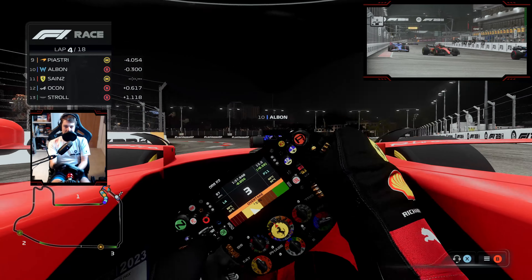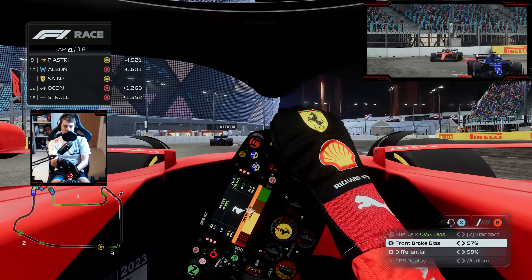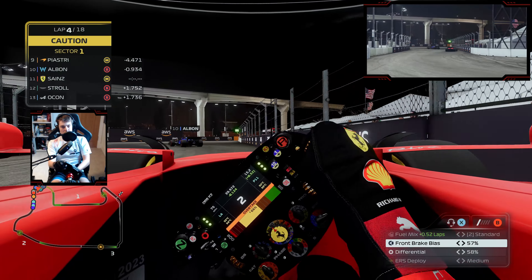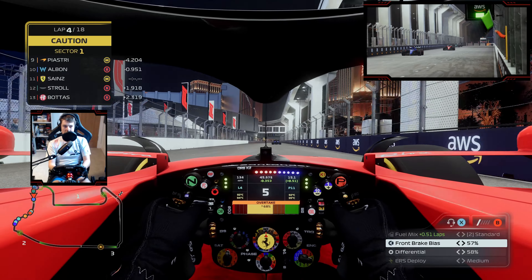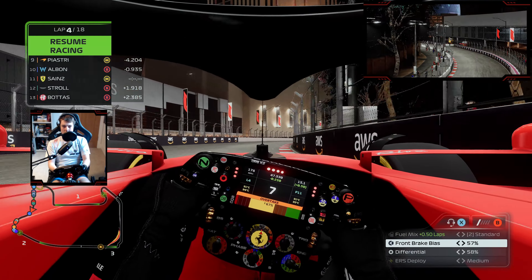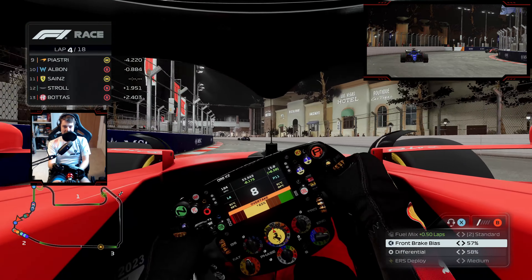Almost back into the top ten. Yellow's out — someone's got issues. It might be the Haas of Nico Hulkenberg, or possibly Bottas. It's an Alpine — Esteban Ocon out of the Grand Prix on just lap four. So Alpine clearly can't handle the straight.